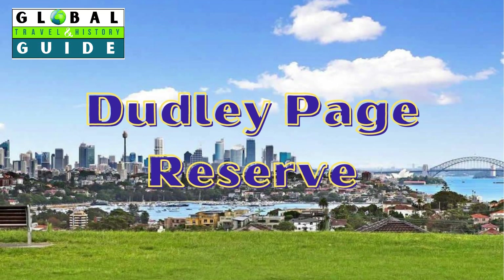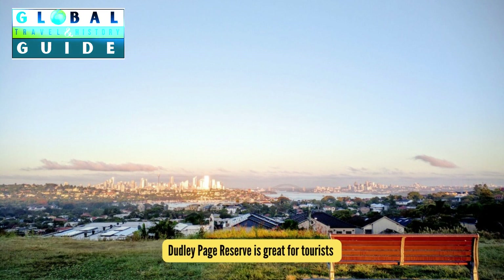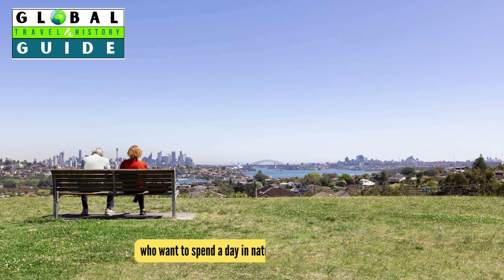Dudley Page Reserve. This is the perfect spot if you want to get a breathtaking panoramic view of Sydney and enjoy its stunning beauty. Dudley Page Reserve is great for tourists who want to spend a day in nature with family and kids.